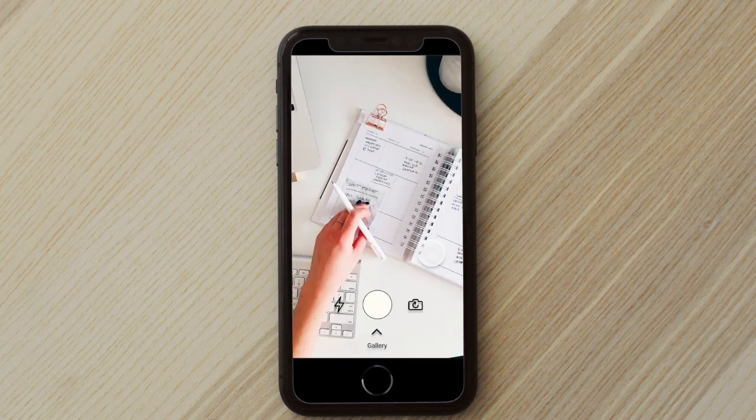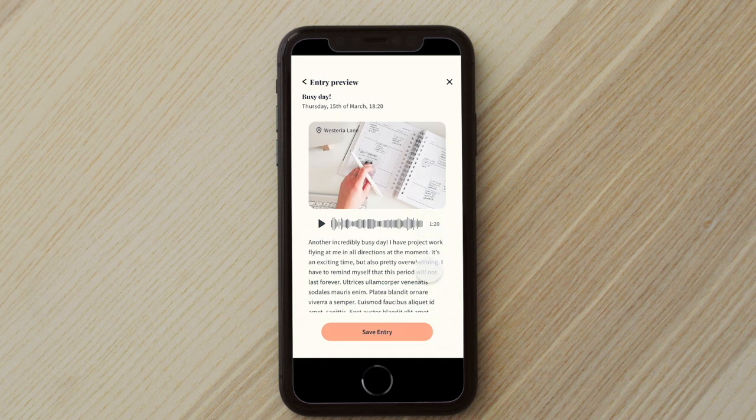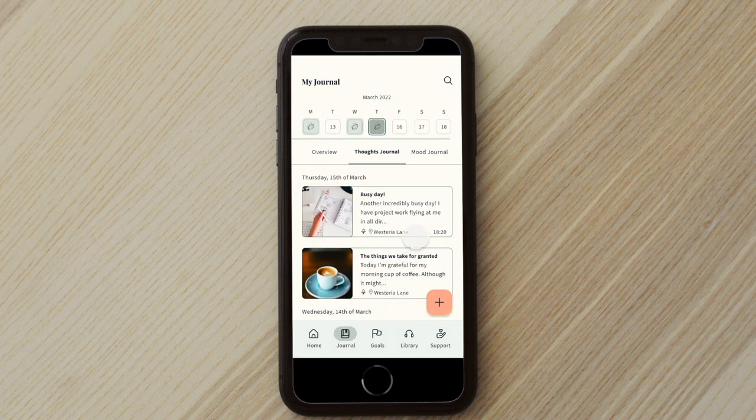So let's add a photo this time. And now let me preview my journal before saving. Perfect, save. So here we are in the journal tab, and here are all my previous journal entries.